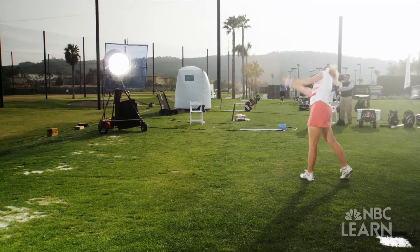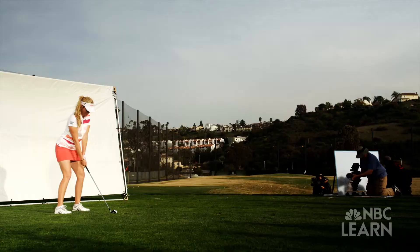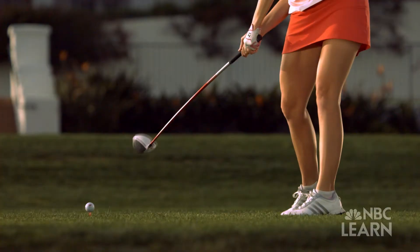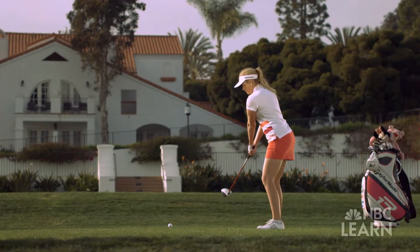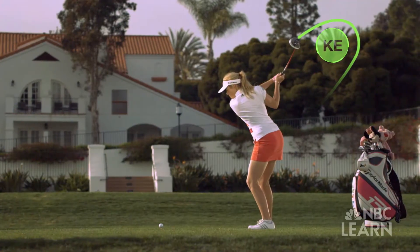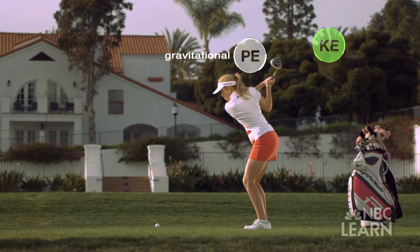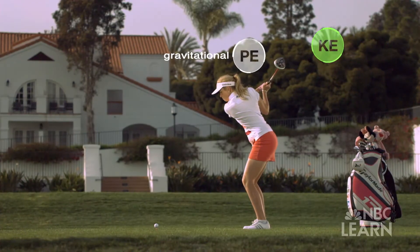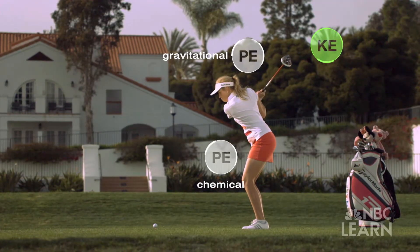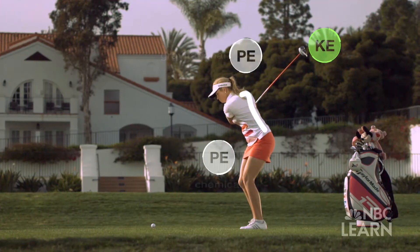To understand the exchange of potential and kinetic energy in golf, we filmed Paula Creamer with a high-speed camera that captured her swing at up to 10,000 frames per second. During Creamer's backswing, the club has some kinetic energy because it's moving. At the top of the backswing, it also has some gravitational potential energy because of its position. But most of the potential energy here is the chemical energy that will come from Creamer's muscles, which will power her swing.